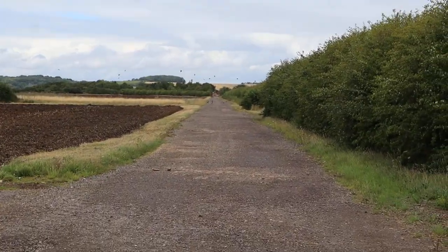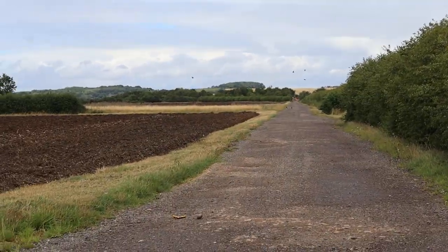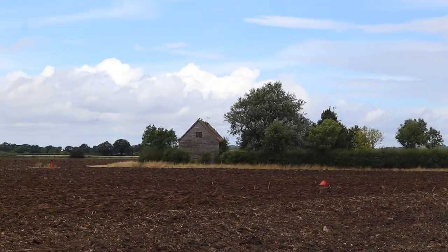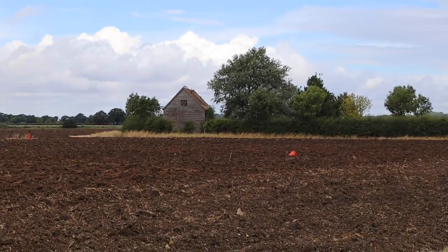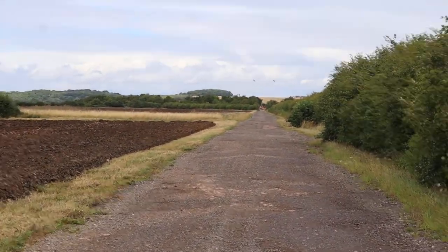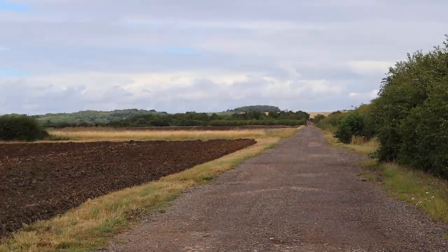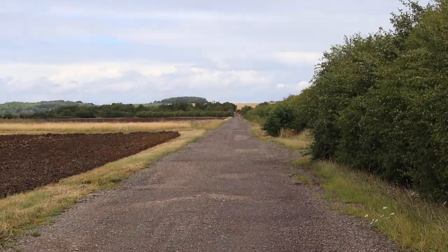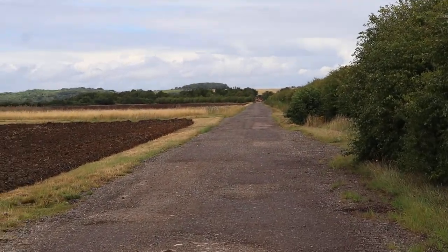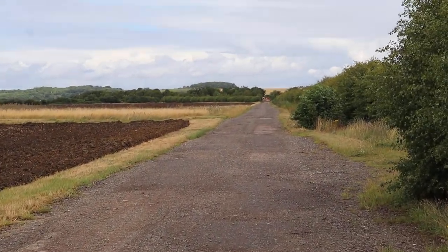Hello everyone and welcome to another video. Today I have come to the secret of secret RAF bases, which was RAF Tempsford back in World War II. This was a very, very top secret RAF base. There's even a book I wrote about it called RAF Tempsford. It's in Bedfordshire. This is where the secret agents were dropped into Europe, Northern Africa, pretty much everywhere to spy on people and get all the information they need.